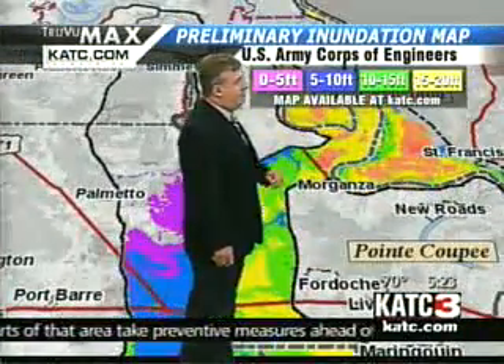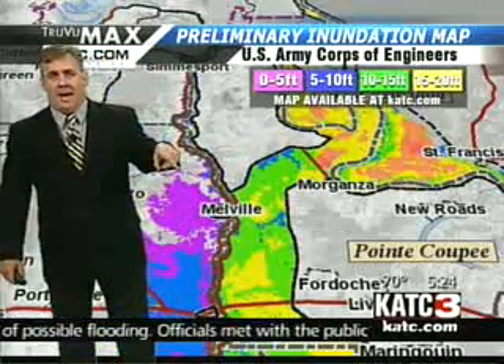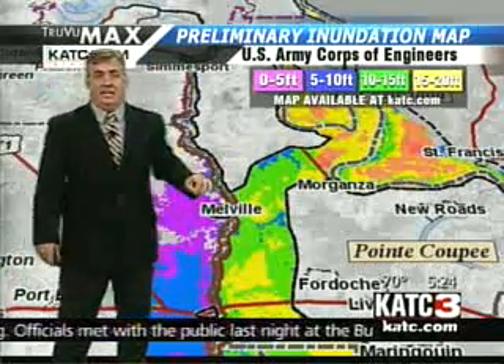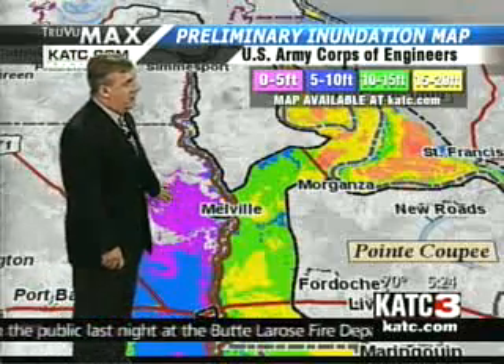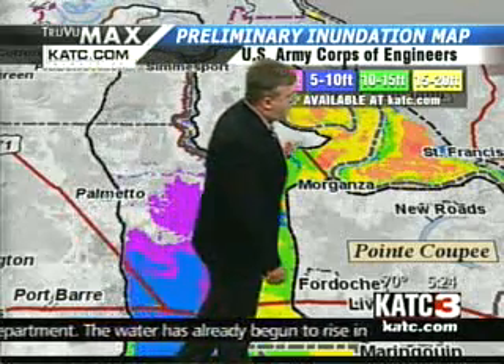Here's the map that we've been looking at from the Army Corps of Engineers. It is available at KATC.com, and I just posted a high-resolution map that you can zoom way in and get specific areas with a little bit more detail.